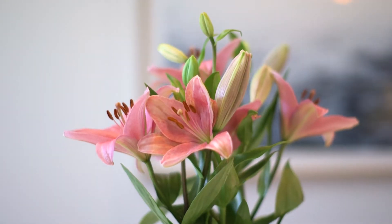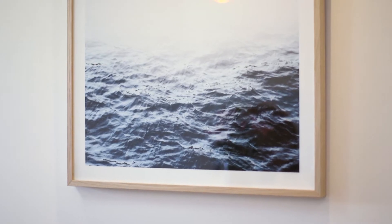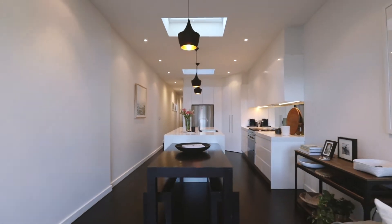The favourite thing I really love about the house is that it's open plan and there's a lot of light. I can be cooking and the children are just playing in the living room and it all just flows quite nicely.